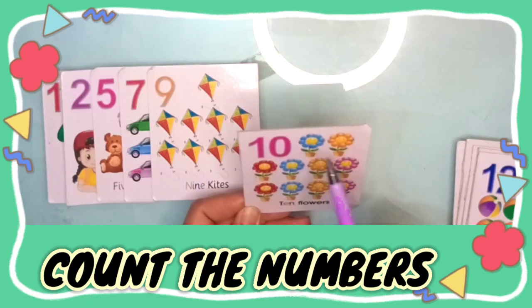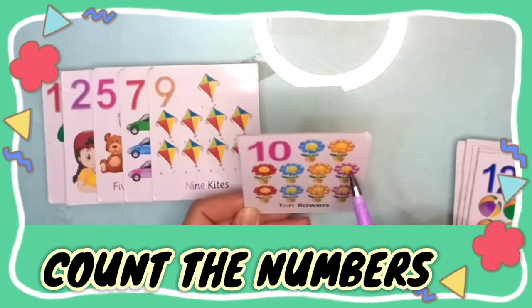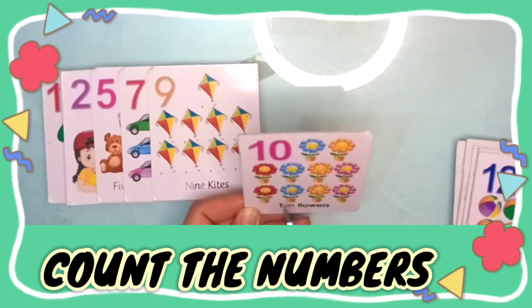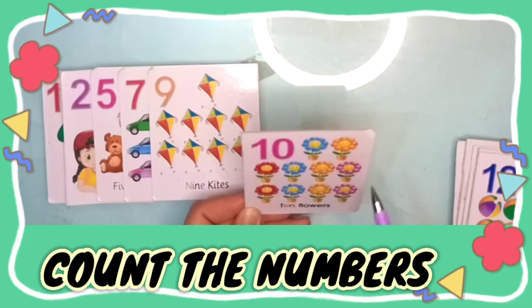One, two, three, four, five, six, seven, eight, nine, ten — ten flowers.